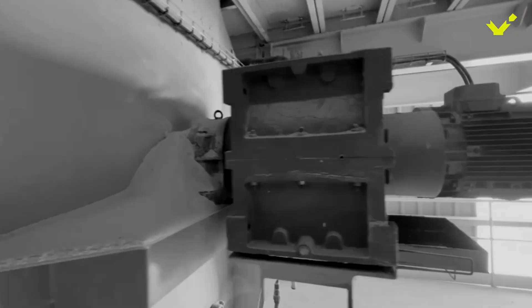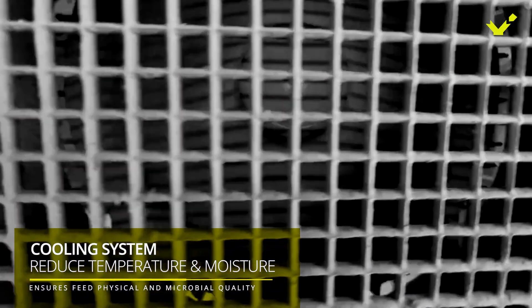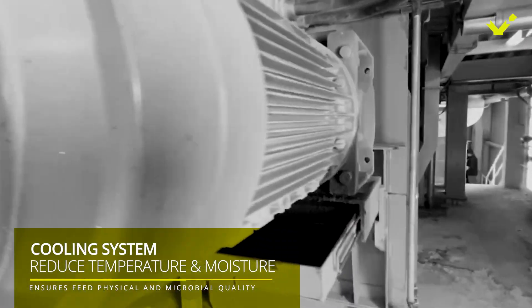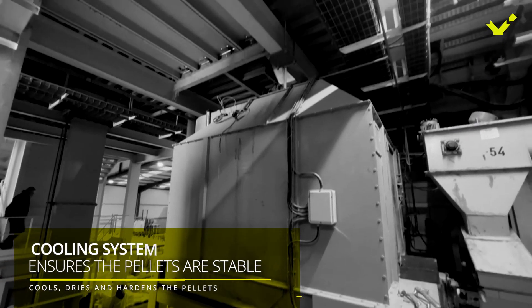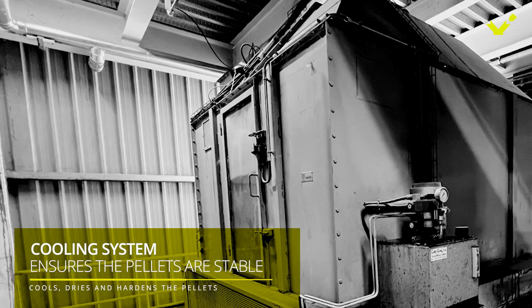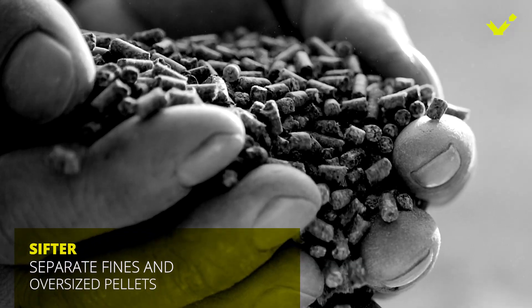After the pellets are formed, they are quite hot and moist, so they are sent through a cooling system to reduce their temperature and moisture. This helps to ensure that the pellets are stable and won't crumble during transportation or storage, and also ensures their microbial quality during shelf life. The cooled pellets are afterwards sent through a sifter to separate fine and oversized pellets.